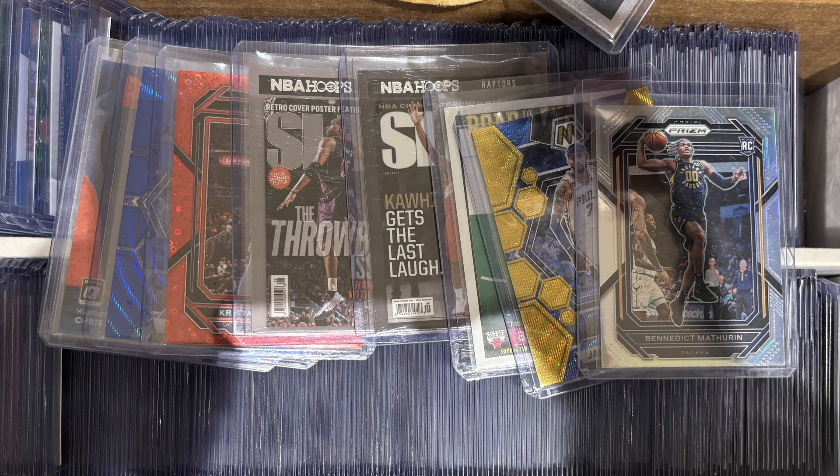It took me a while to find a good deal but I found one and I'm really happy with it. I paid about twelve dollars for this whole lot — a couple of one dollar cards in there. That Jaylen McDaniels out of 10 is a solid deal. I paid four dollars for the Benny Mathurin silver prism — he's having a really good season. The Chris Mullins is like two or three bucks. I'm a Warriors guy and the red parallel looks really sharp. I'm trying to collect a few more of the NBA Slams since they're not in NBA Hoop products anymore — easy dollar pickups.